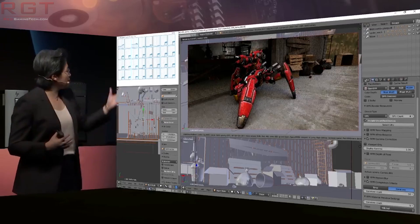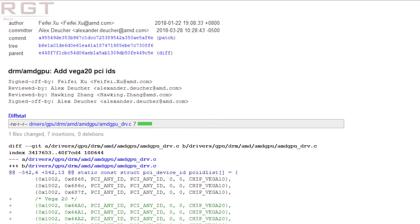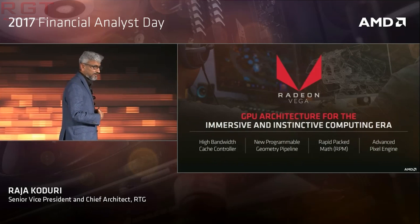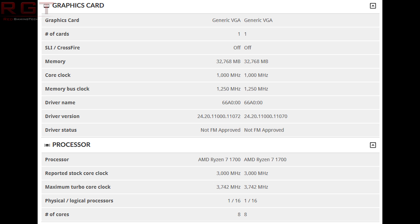One will notice the device ID of 66A0, which was actually confirmed previously in some Linux display driver patches around a month ago — I believe around the first week of April. Before we get into the results themselves, it's important to understand that this is being read by 3DMark as a generic VGA device, and it is running on a Ryzen 7 1700 — not a 2700, a 1700. Looking under the graphics card section, it is only a single card, but it does indeed have 32 gigabytes of memory — 32,768 megabytes.